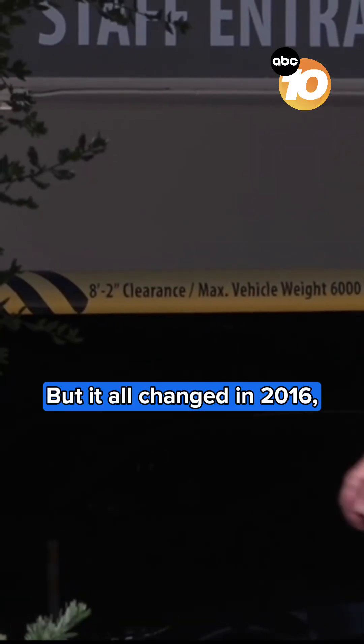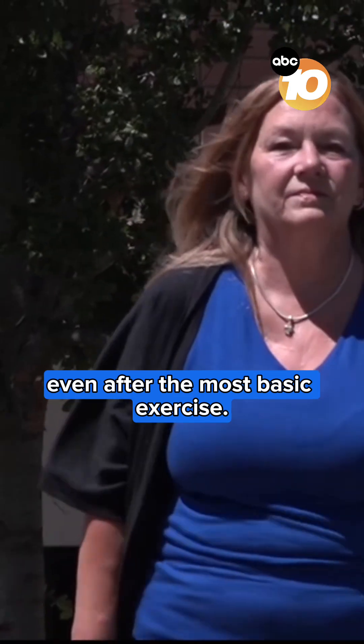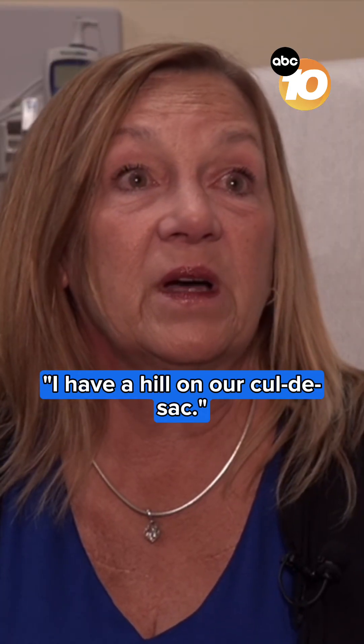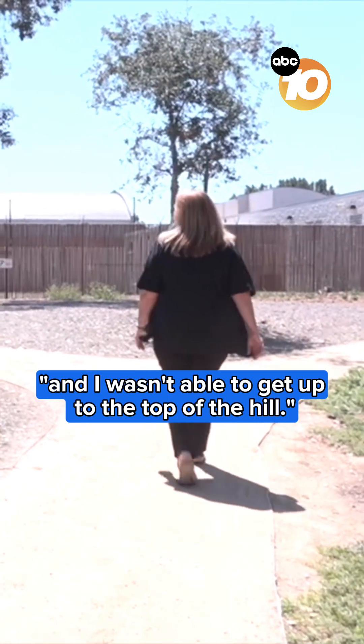But it all changed in 2016, when Amy couldn't catch her breath even after the most basic exercise. The worst was I couldn't walk around my block. I have a hill on our cul-de-sac — I usually walk my dog several times a day, and I wasn't able to get up to the top of the hill.